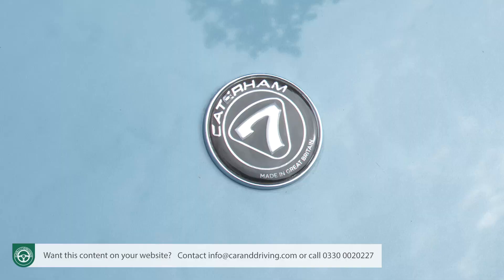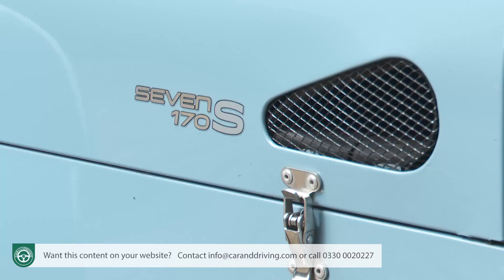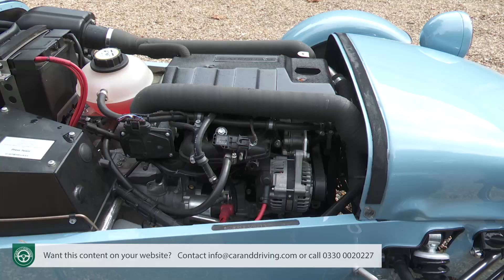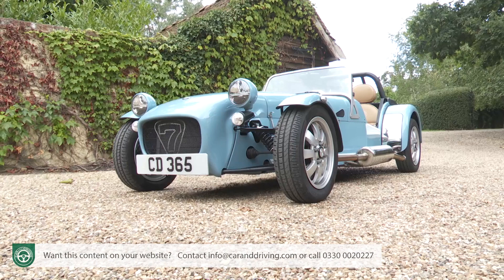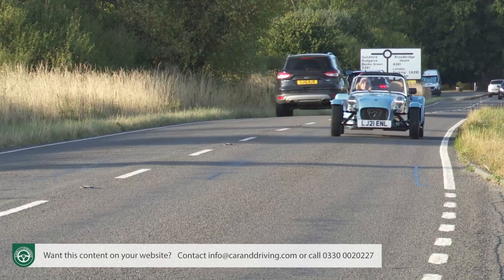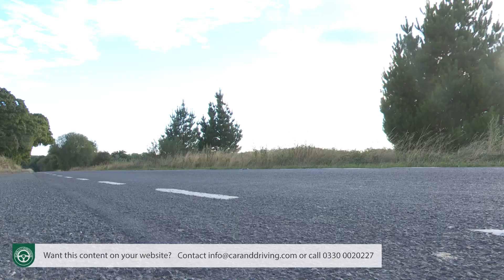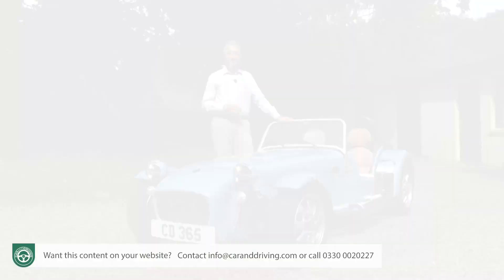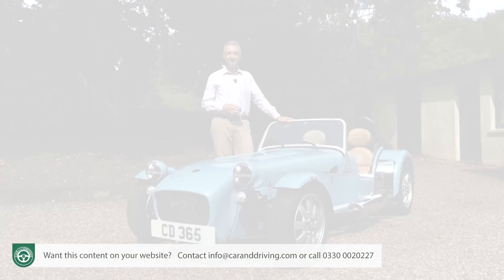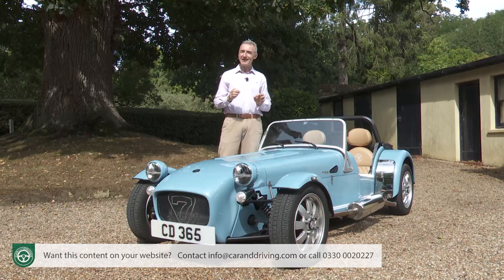The Caterham Seven is an anachronism, right? Wrong. With just 84bhp to play with, this Suzuki-engined Seven 170 produces performance figures that would scare a really quick hot hatch, yet is affordable, economical, and as environmentally sound as any EV or hybrid. So much for the view that it's behind the curve. Maybe all sports cars should be built this way. A resolutely modern Caterham Seven — it's a very different thing from a resolutely modern sports car, but in its own way, maybe that bit better.